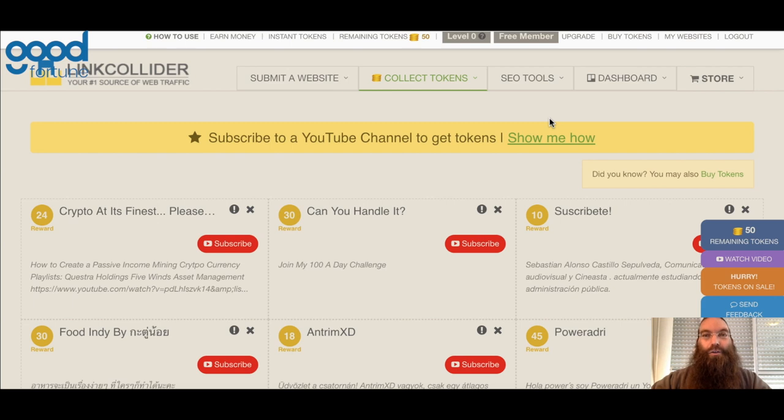Go to the link in the description of this video, click on it, join the site, and hopefully you will gain a lot of traction in your content.